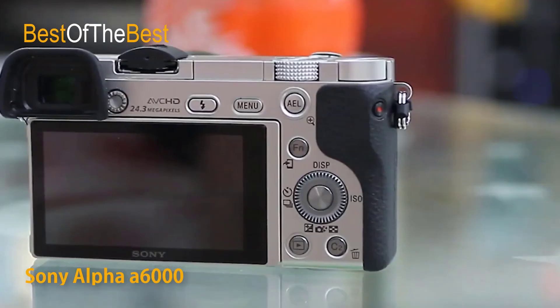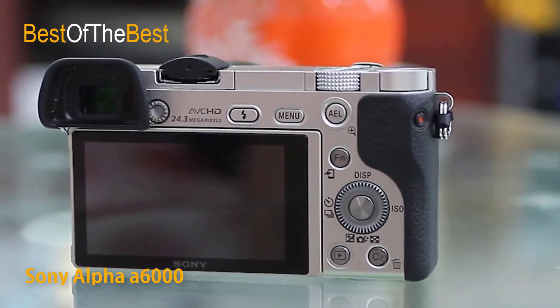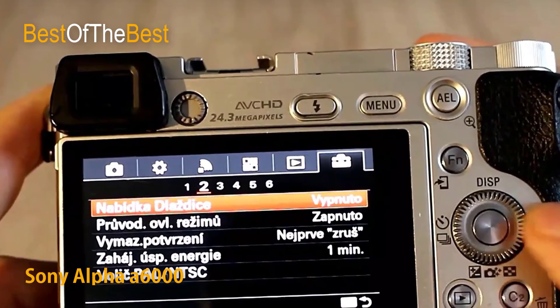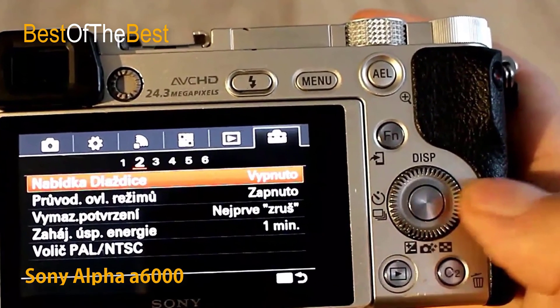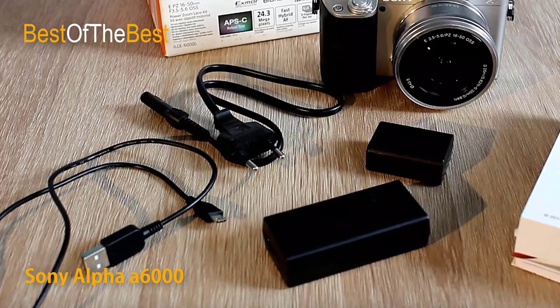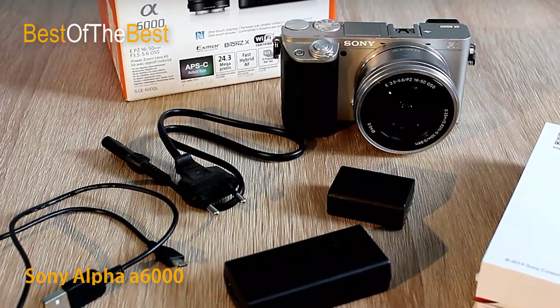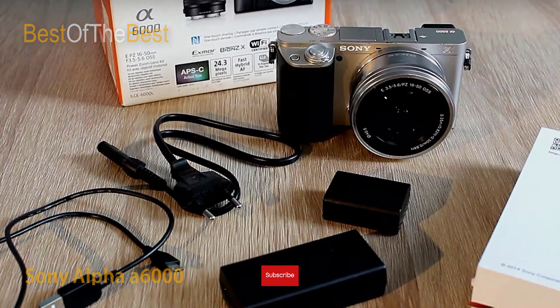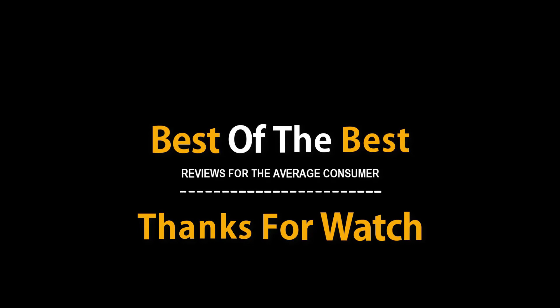Fast Hybrid Autofocus combines speedy phase detection AF with highly accurate contrast detection AF. Fast Hybrid AF has been accelerated through a new spatial object detection algorithm to achieve among the fastest auto-focusing performance of any camera — 0.06 seconds. 179 densely placed focal-plane phase detection AF points swiftly move the lens to bring the subject into focus, then contrast detection AF fine-tunes the focusing in the blink of an eye.